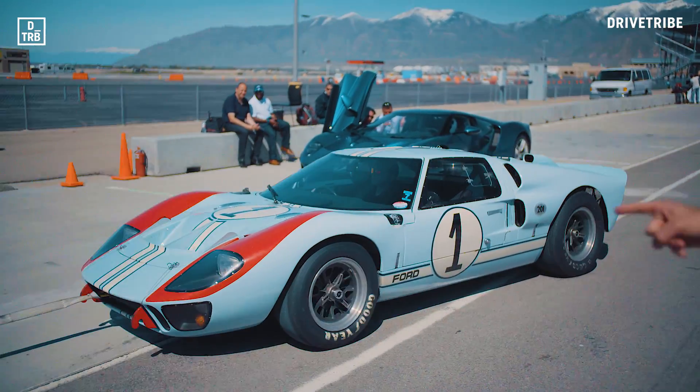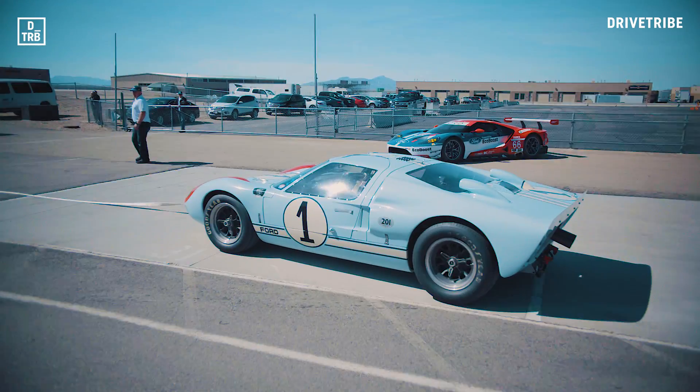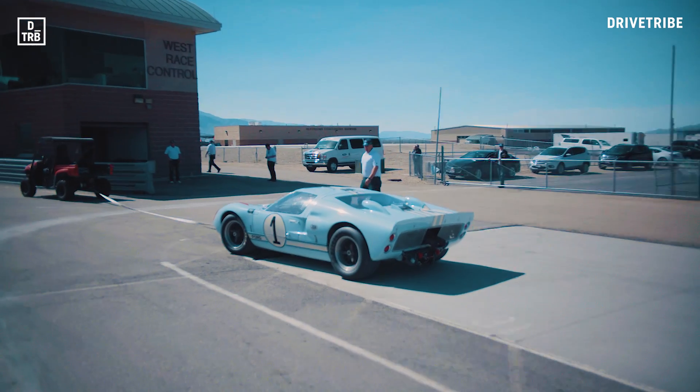Not as cool as this one though — this is the car that came second at Le Mans in '66, and it's just about perfect. It'd be even better if the engine ran, obviously.